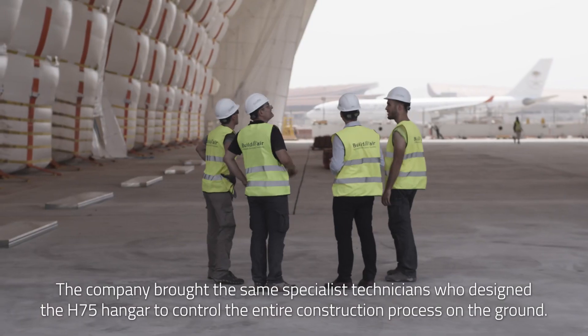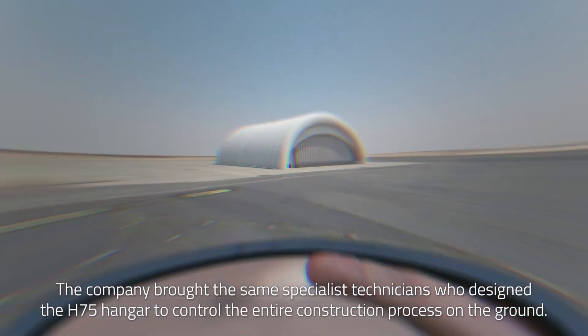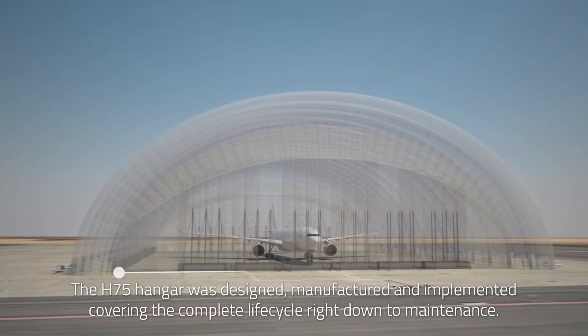The company brought the same specialist technicians who designed the H-75 hangar to control the entire construction process on the ground. The H-75 hangar was designed, manufactured and implemented covering the complete life cycle right down to maintenance.